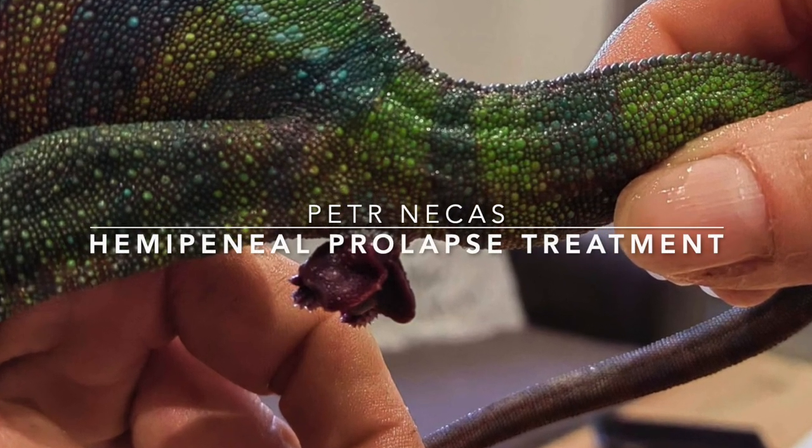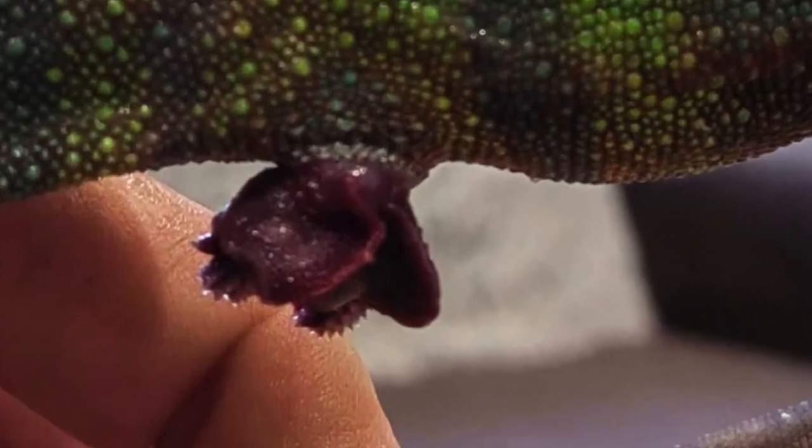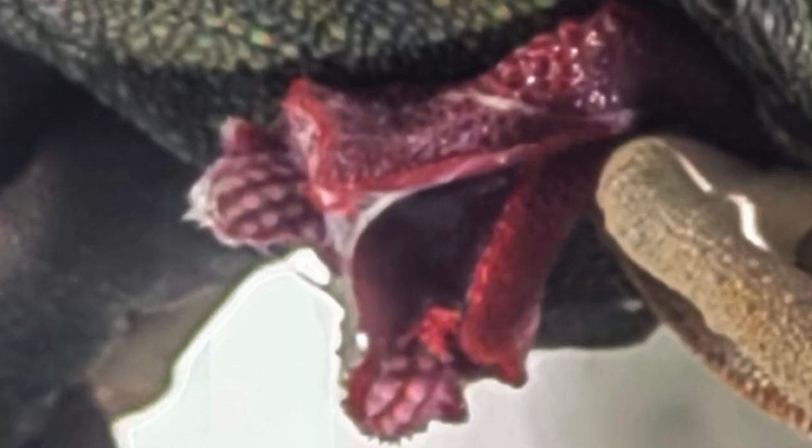From time to time, a hemipenial prolapse can happen in adult male chameleons. Let us see one case which ended up positively without the necessity of veterinary intervention.